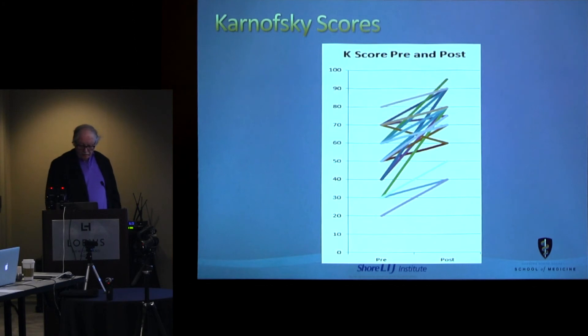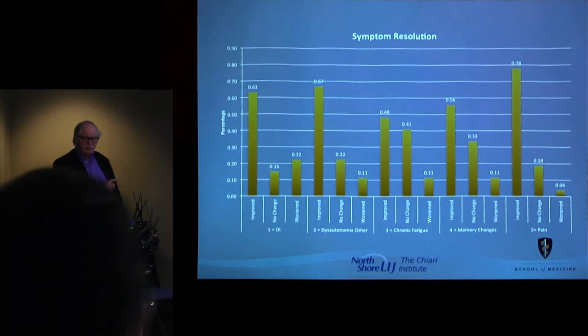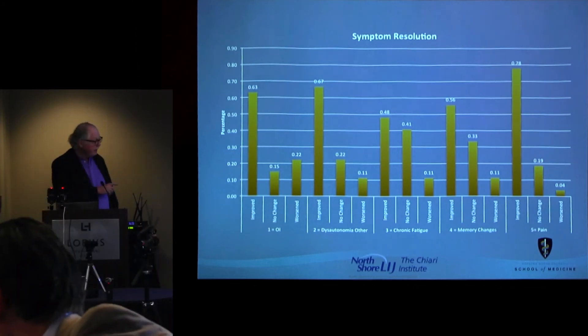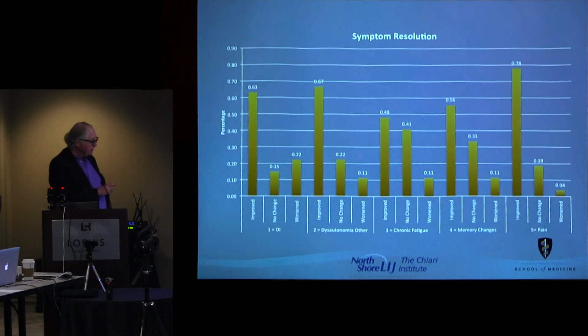All of the patients had some improvement in their Karnofsky scores; there were no drop-offs. This graph is sort of amazing to me: two-thirds of the patients who had orthostatic intolerance — a terrible drop in blood pressure and pulse — two-thirds of those patients had relief of that, and most of them complete relief, after the repositioning of the head and the decompression.